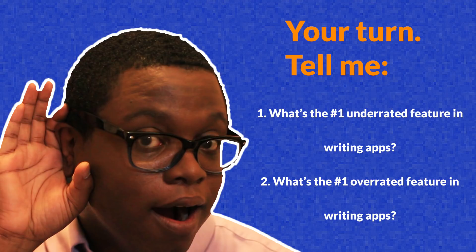I want to hear from you guys — tell me in the comments what you think is the number one underrated feature in writing apps today, and what you think is the number one overrated feature. I'd love to hear your comments, and as always, let's learn from each other. Also, this video was sponsored by my writing apps playlist, where I go over the top writing apps for Mac, both free and paid, and a couple of other helpful things. Be sure to check that out. Thanks for watching, and don't forget to subscribe!